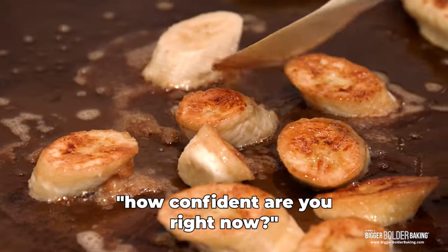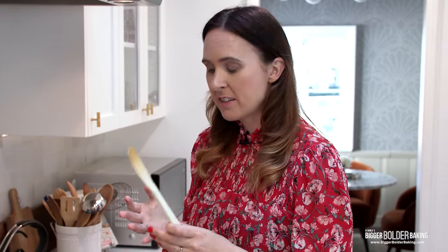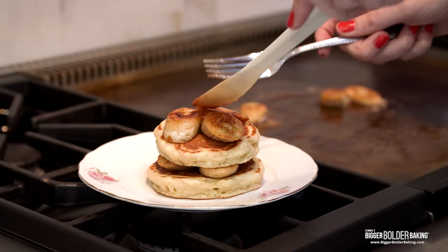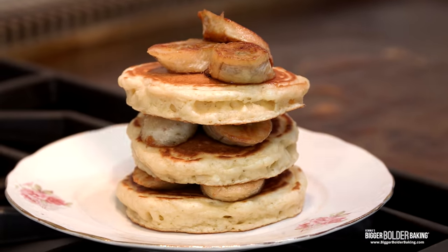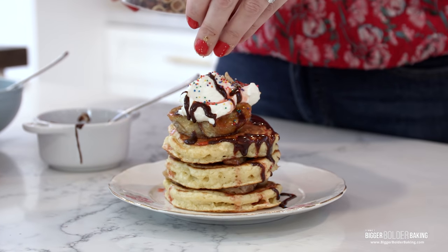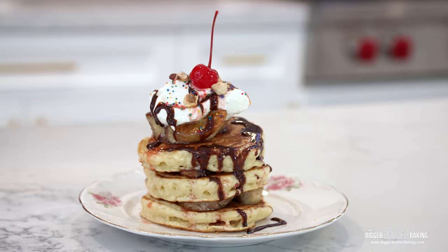Gemma is confident Kevin will love the banana split because he adores different flavor profiles and textures. She layers the caramelized bananas between the pancakes, then tops everything with whipped cream, chocolate sauce, strawberry sauce, chopped hazelnuts, sprinkles, and of course a cherry on top. 'There's no way he's not going to like this' — or at least she hopes so!